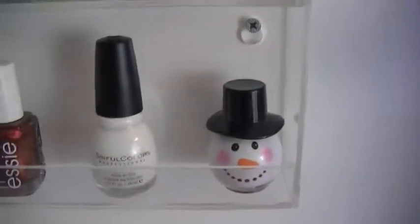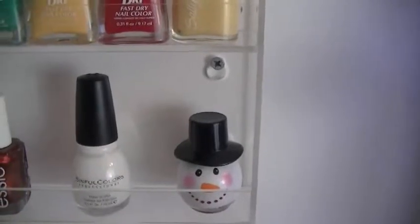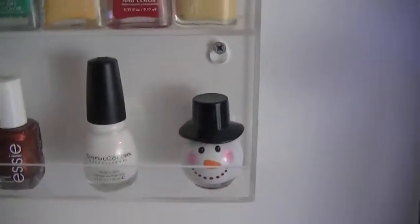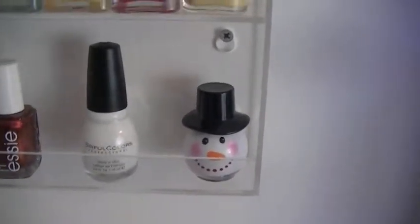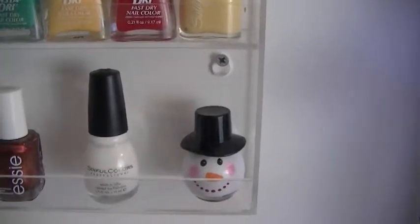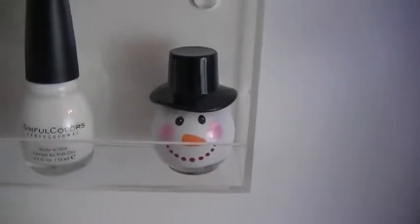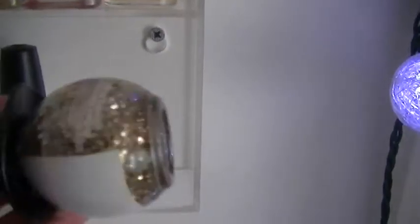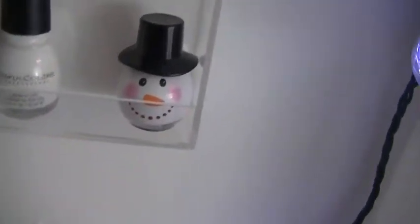Next to those I have two Sinful Colors. I've just recently been getting into Sinful Colors as Target sells them — I just needed a white so I picked up Snow Me White. And then that little guy in the very corner is called Golden Tinsel — he's from Avon, a chunky gold glitter nail polish. I think the snowman bottle is so cute. A girl at my work last year for Christmas actually gave me that.